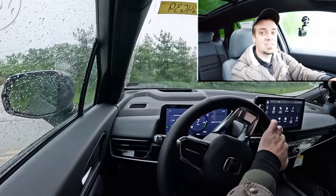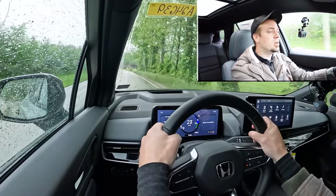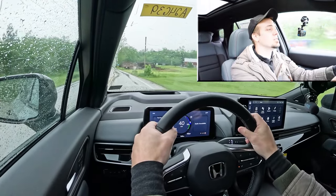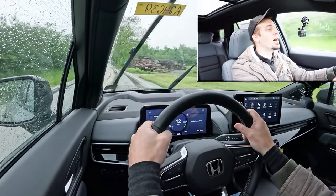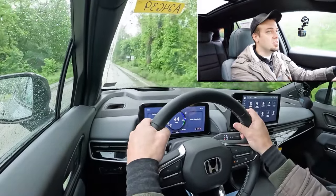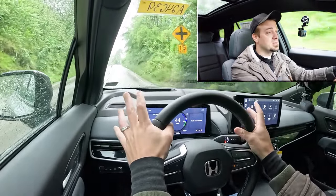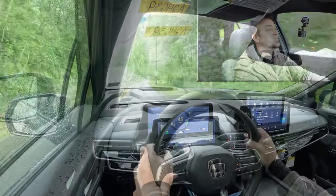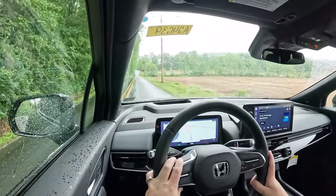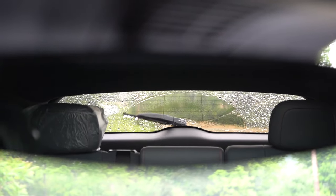The steering isn't as heavy as a Tesla, but it's definitely weighted more than something like the Toyota bZ4X, which runs a bit looser. I love the feel here. Cabin noise is excellent — it's super rainy today and we're going about 43 mph, but I can tell there are acoustic laminated windows because this cabin is incredibly serene. That's typical of EVs, but this one is particularly quiet.